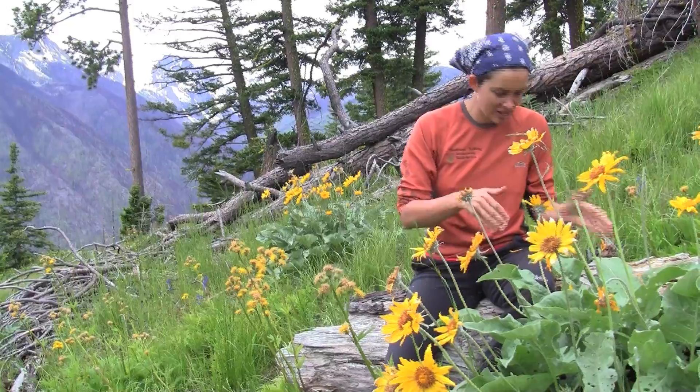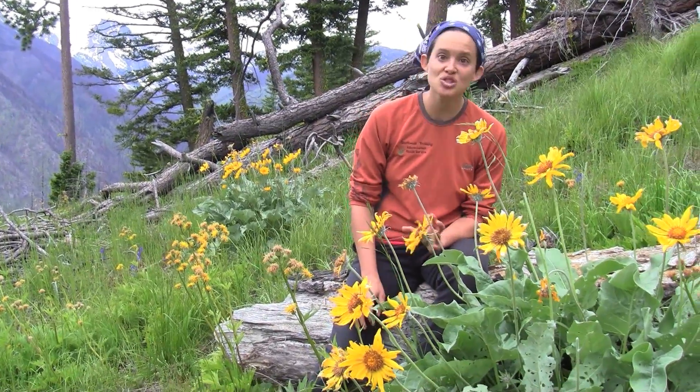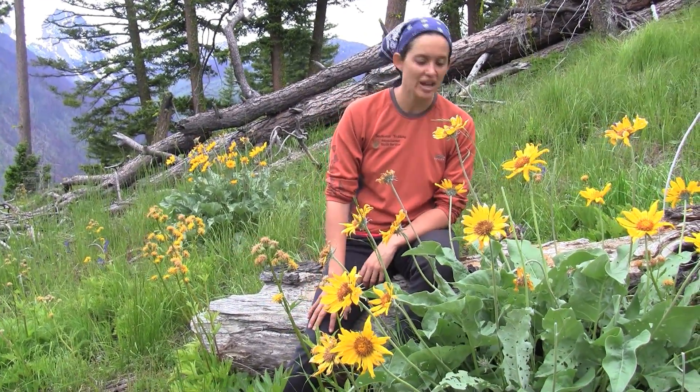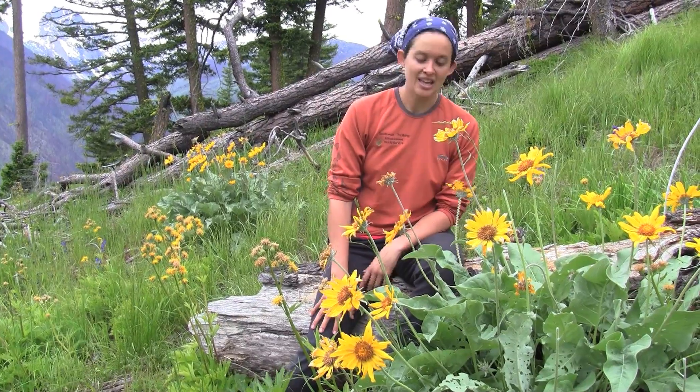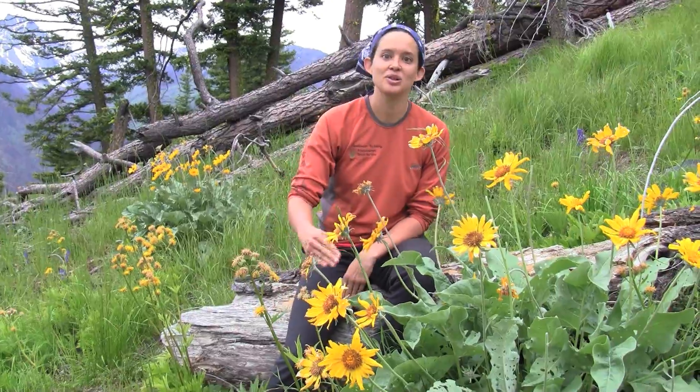Because of the incredible eight-foot-long taproot, this plant can really withstand forest fires, droughts, heavy grazing, or trampling. So it's frequently used in restoration plantings too, since you can't count on people to stay on the trail.